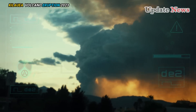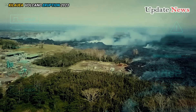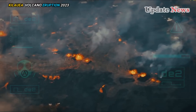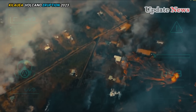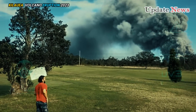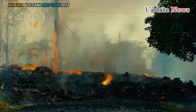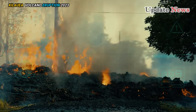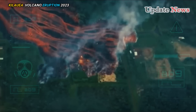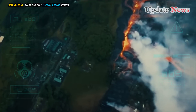Seismicity below Kilauea's peak region, which began on October 4, increased with approximately 320 earthquakes occurring in the past 24 hours. Due to the potential dangers associated with seismic activity, Hawaii Volcanoes National Park has closed several parking areas and trails near the summit. The park is currently open, but visitors should be prepared and stay informed. Outside the national park, there have been no other reported impacts from the increased volcanic activity.